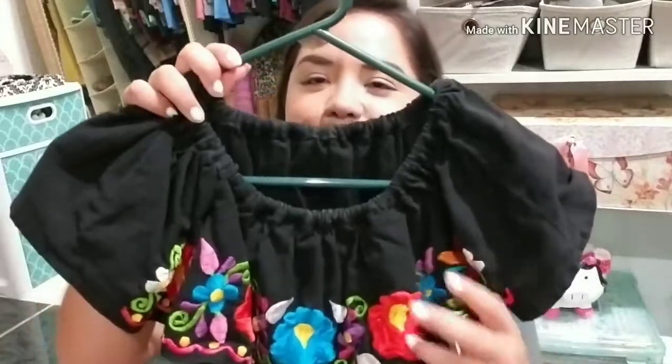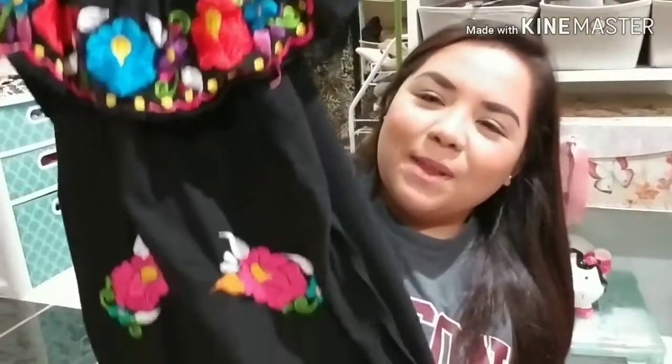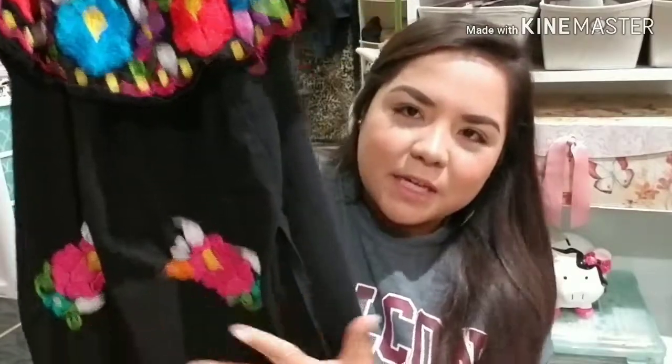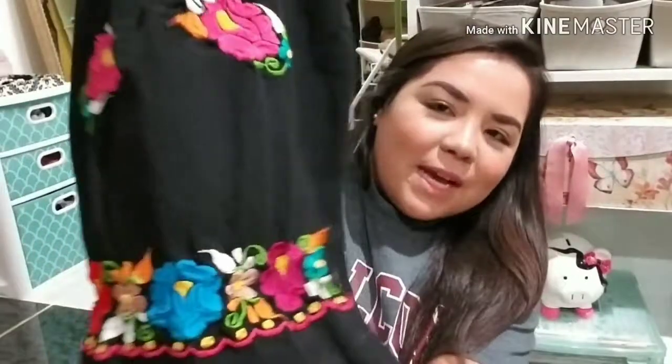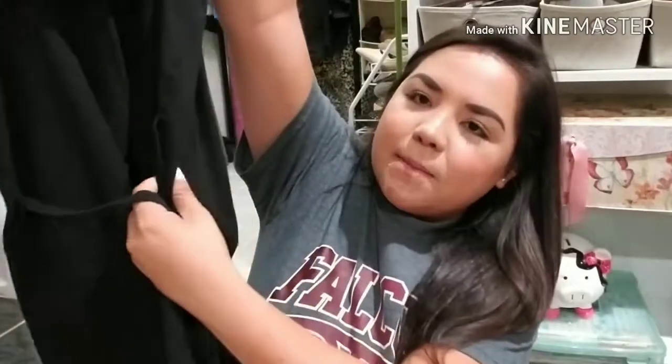The next dress that I got is this one — it's more of a charro day dress that I would wear, but honestly with boots any day. I love that it's black and then the pops of color are the flowers. It also has flowers down here and little ribbons in the back so you can tie it off there.